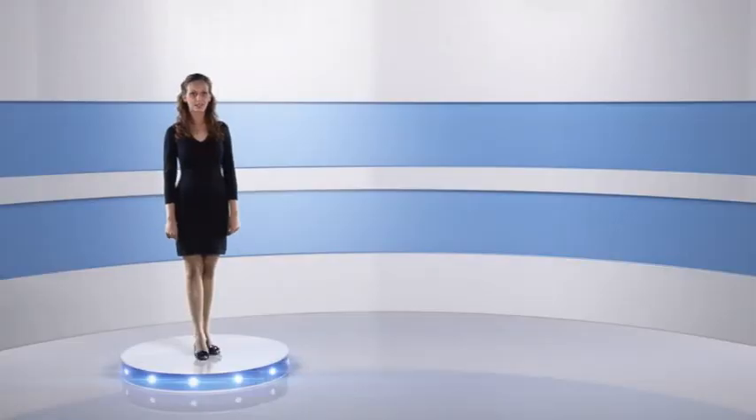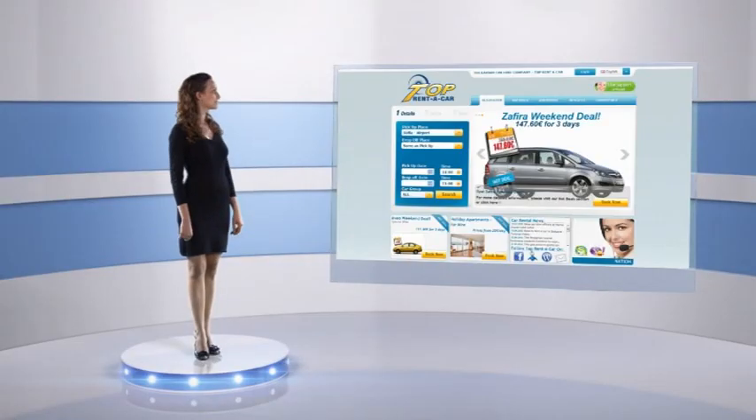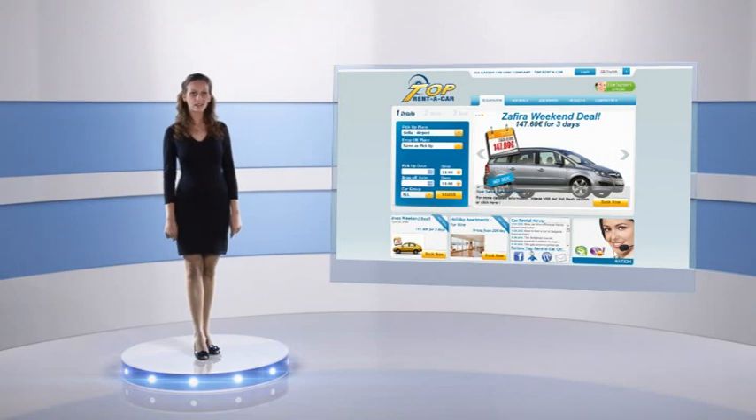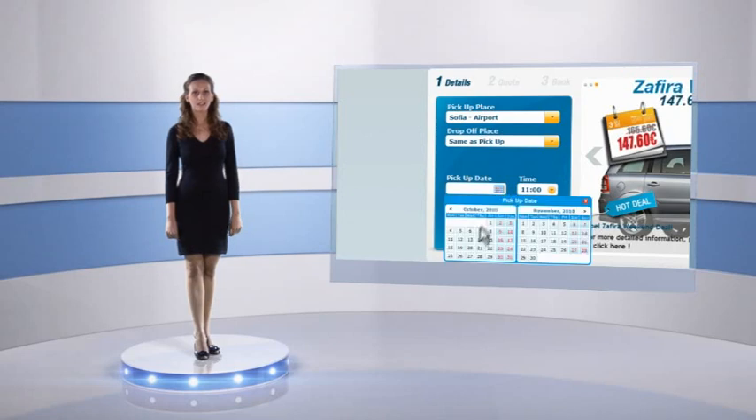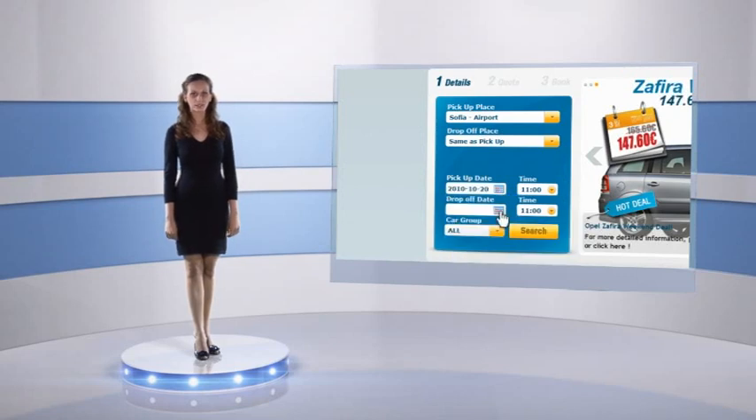Now let's have a look at the Top Rental Car website. You can quickly reserve a car just in 3 steps. Here is how it works: start your booking by choosing your rental details.